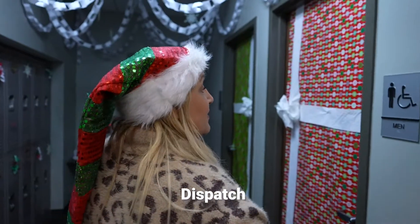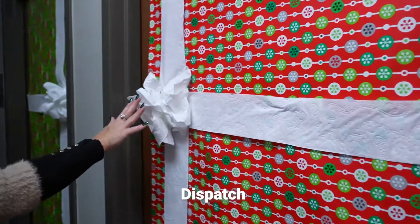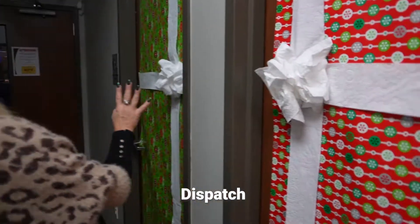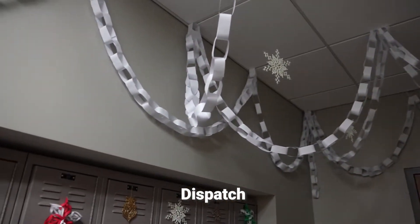Check this out — their bows are made out of toilet paper! We're learning a few tricks you could use at home to decorate, because that's pretty creative. And of course the paper chains are always a favorite that you can make out of paper.